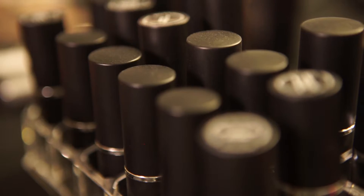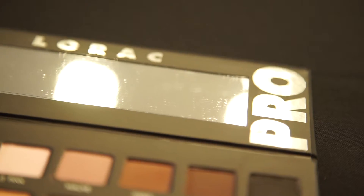For makeup, I'm really excited to share this Lorax Pro eyeshadow palette. It has so many beautiful colors that are matte and iridescent. With about 40 shows during the week, you can tell that we go through a lot of eyeshadow.